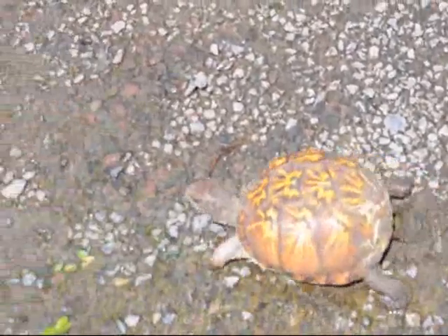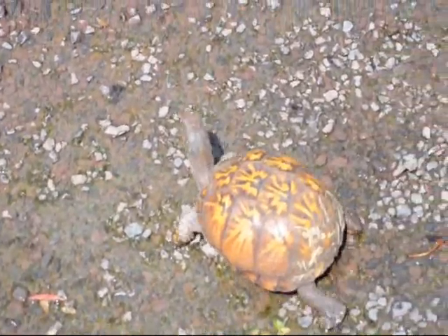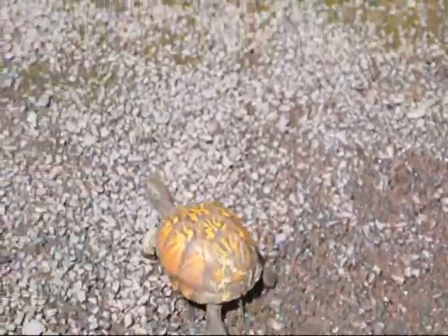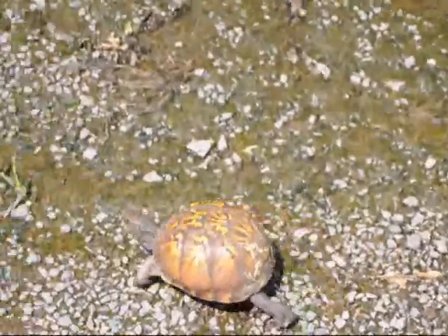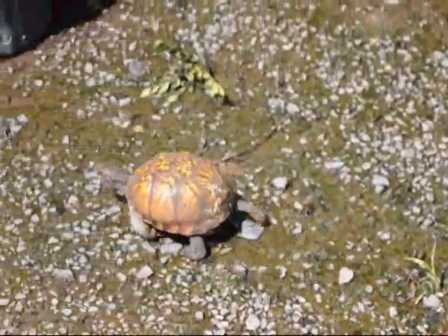She was found trying to cross the street. If you can hear the background noise, it's a very busy road. A very kind person stopped her car in the middle of the road, stopped traffic behind her, grabbed the turtle and brought it in for me to put someplace she won't get run over. I'm going to take her about a quarter mile back into the back part of the property where there's a stream and a pond and let her loose back there so she won't try to cross the road again.